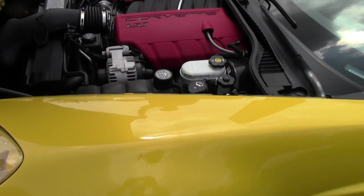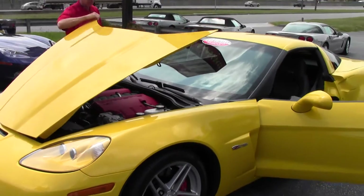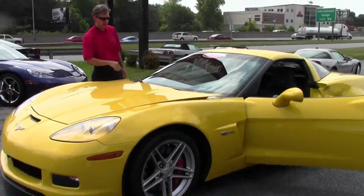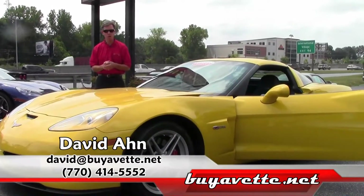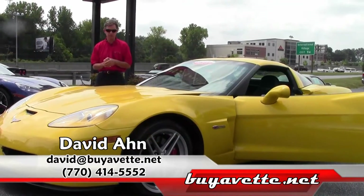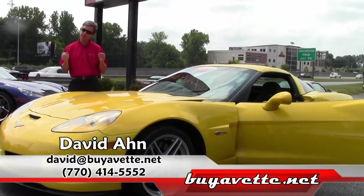Just one of the many features and options on this yellow 2006 Z06 here at Buy A Vet in Atlanta. Call David at 404-944-7300. And that's it from Atlanta, Georgia — Buy A Vet. Thanks, have a great day.